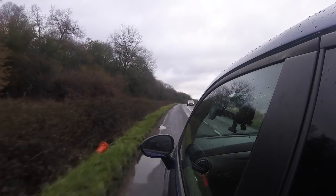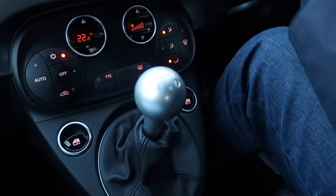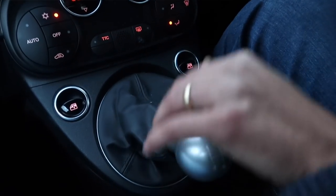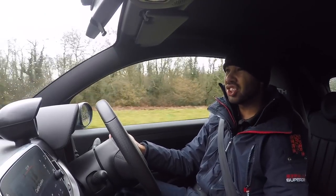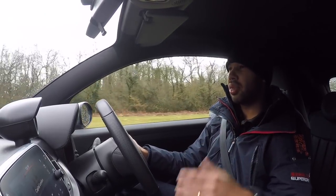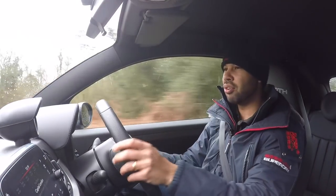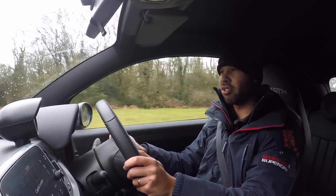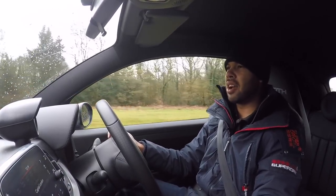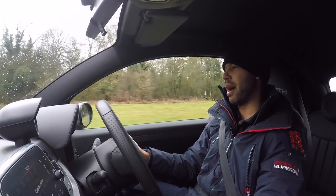I have a five-speed manual gearbox, and the changes are slick enough — they feel pretty good. But if I'm going to be picky, I would want the changes to be just a little shorter; the throws feel, in my opinion, just a tad too long. But on the whole, the five-speed manual is pretty good, and I definitely think this car should have a manual rather than the five-speed automatic.